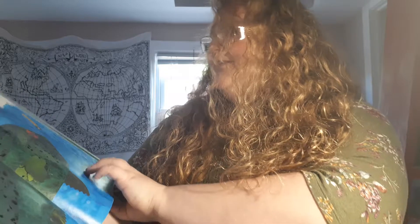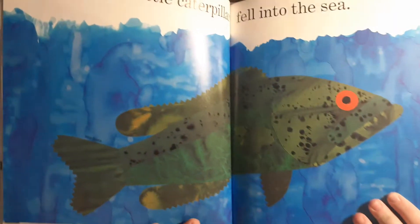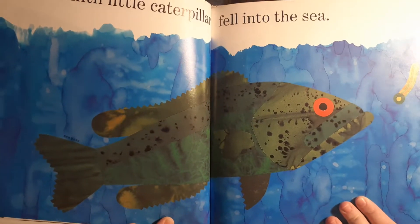The ninth little caterpillar fell into the sea. That fish is gonna have dinner just like that wren.